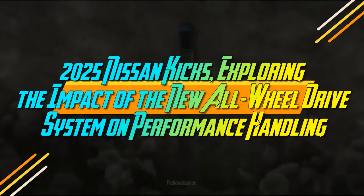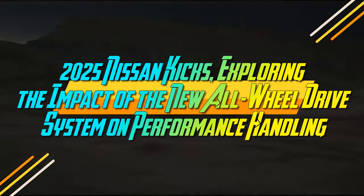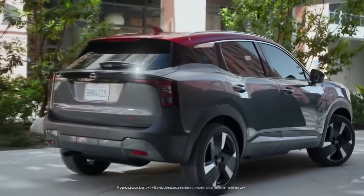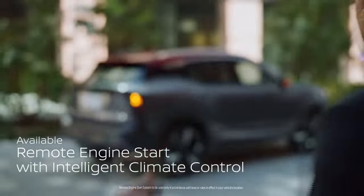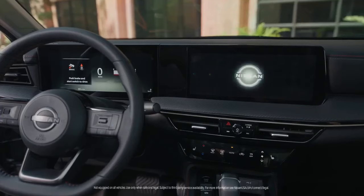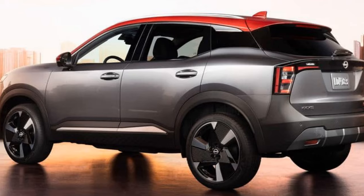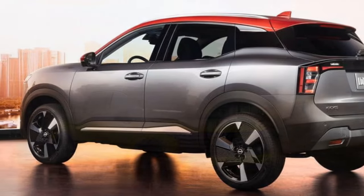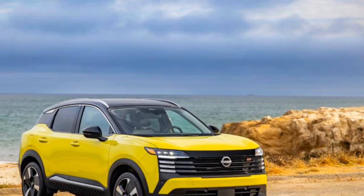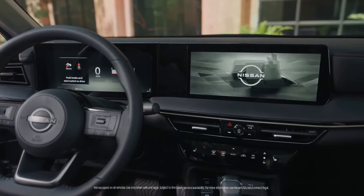2025 Nissan Kicks — exploring the impact of the new all-wheel drive system on performance and handling. We recently had the chance to drive the outgoing Nissan Kicks, a compact town car that's both enjoyable and unexpectedly fun through winding roads. Now the all-new 2025 Nissan Kicks has started arriving in dealerships, offering a larger size, a bold new design, a more powerful yet efficient engine, and for the first time, an all-wheel drive option. Nissan has clearly taken feedback from customers and critics, tailoring this next-gen Kicks specifically for the American market.